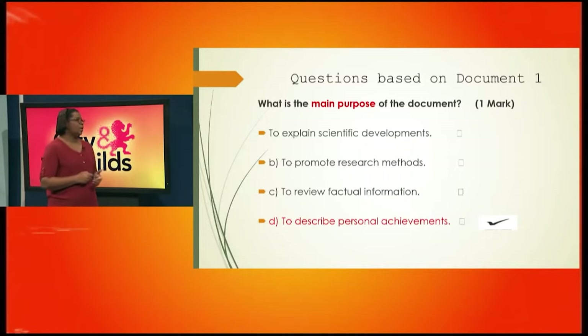Was it to explain scientific developments? Not necessarily. To promote research methods? No, the writer was not trying to promote any research method. Was the writer reviewing factual information? Or was the writer describing personal achievements — in this case, Dr. Taylor's personal achievements? You would agree that the best choice there is D, to describe personal achievements.